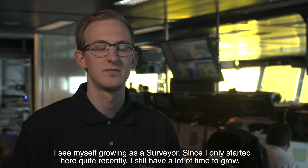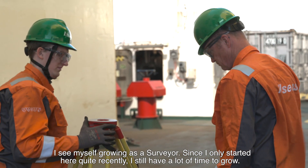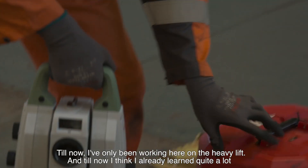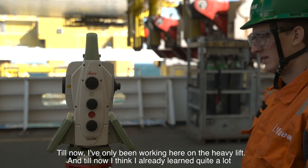I see myself growing as a surveyor. Since I only started here quite recently, I still have a lot of time to grow. Until now I've only been working here on the heavy lift, and I think I've already learned quite a lot.